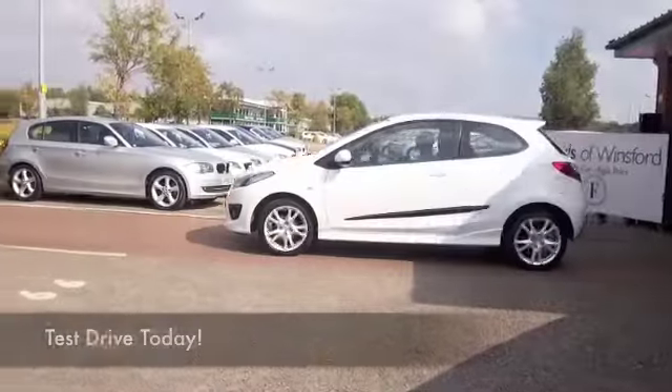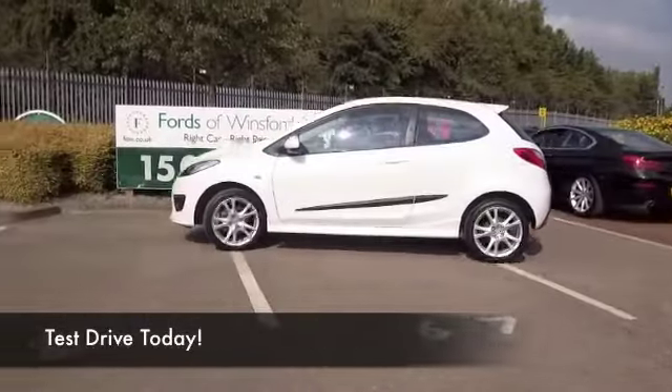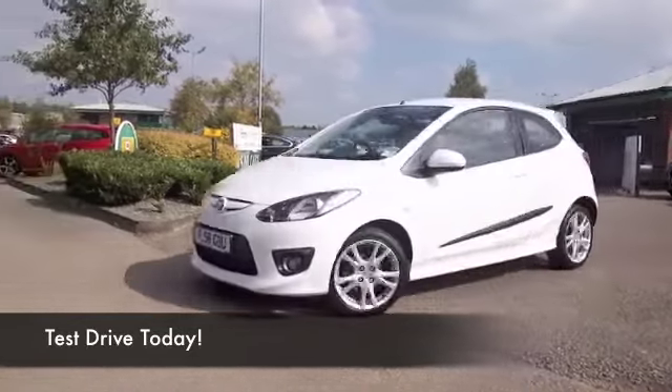The Mazda 2 is a great looking supermini that's also brilliant fun to drive, with lots of standard equipment. When you compare it to the likes of the Ford Fiesta, you do get a lot more for your money.